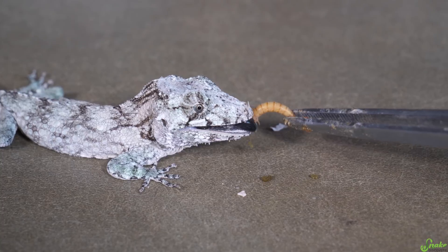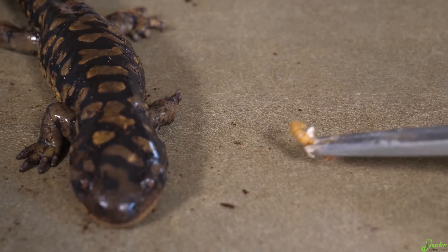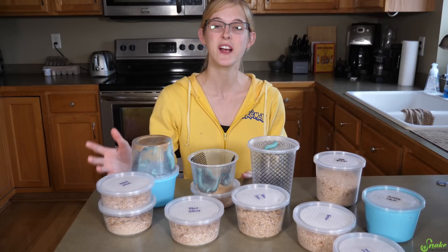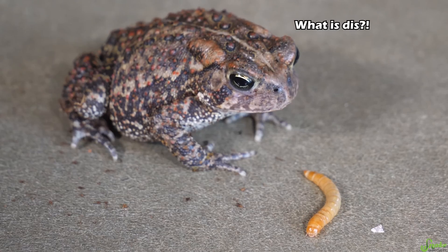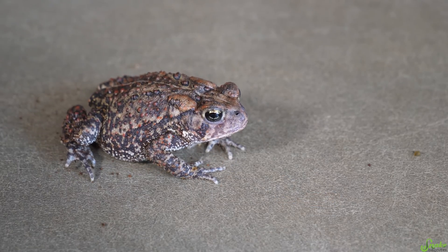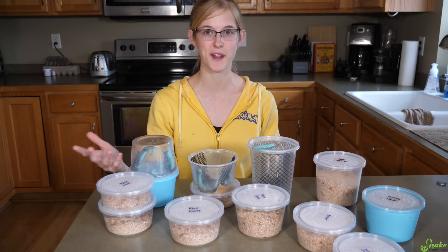An insect's exoskeleton is made of chitin, which hardens after they shed and sheds off when they molt. However, chitin is hard to digest, so if a reptile is fed purely mealworms it may have impaction or constipation issues. Overall, mealworms are a fantastic feeder because of their high protein levels and they're super cheap — through Fang and Fur's website you can get 50 mealworms for just two dollars.